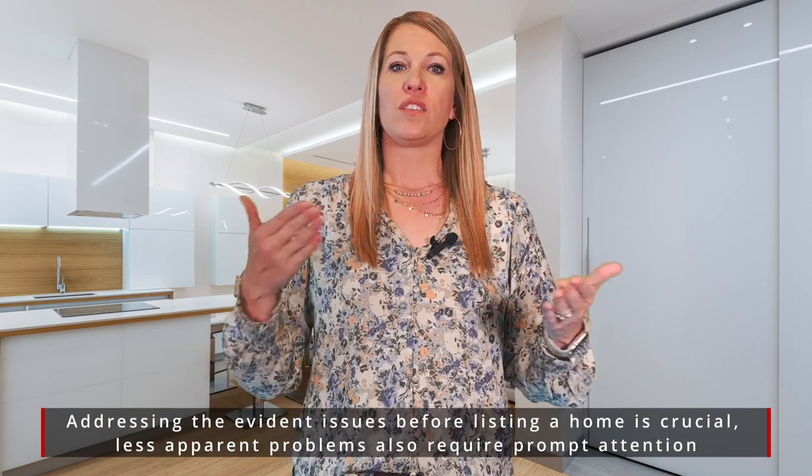But what do we do about the not-so-obvious fixes? What I want you to do is take a tour around your home and let's see if we can find those not-so-obvious fixes that you can get done prior to going to market.